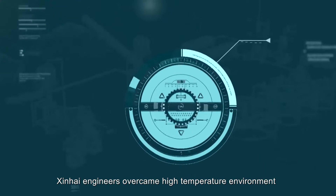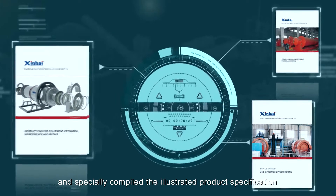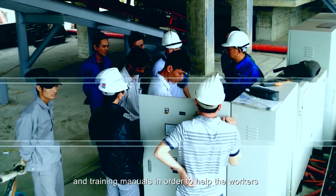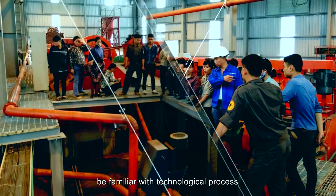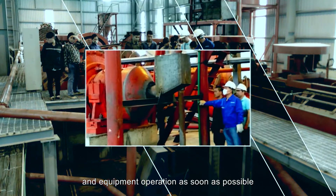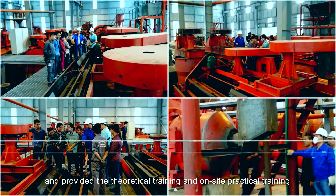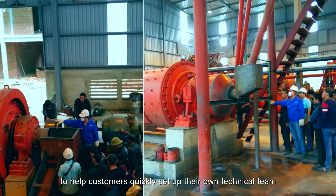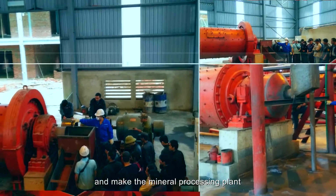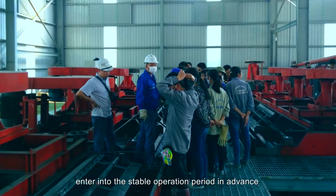Xinhai engineers overcame the high-temperature environment and specially compiled illustrated product specifications and training manuals to help workers become familiar with the technological process and equipment operation as soon as possible. They provided both theoretical training and on-site practical training to help customers quickly establish their own technical team and bring the mineral processing plant into stable operation ahead of schedule.